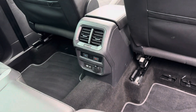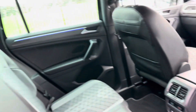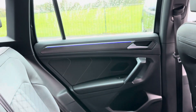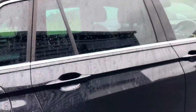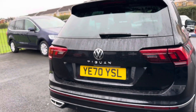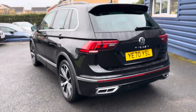In the rear you've got climate control for hot and cold, a USB-C port, and a 12-volt charging port. On the door card there's a blue illumination — at night it looks really nice. To confirm, it is one owner from new with full Volkswagen service history, and the car comes with two keys.